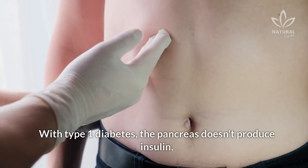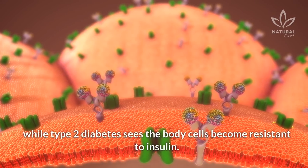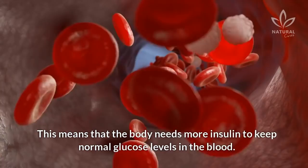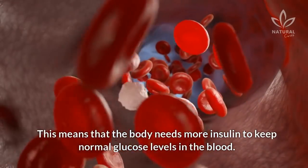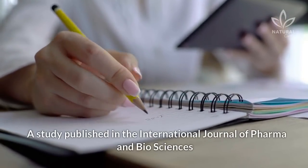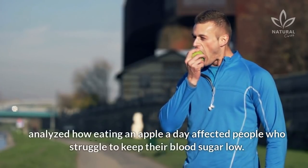With type 1 diabetes, the pancreas doesn't produce insulin, while type 2 diabetes sees the body cells become resistant to insulin. This means that the body needs more insulin to keep normal glucose levels in the blood. A study published in the International Journal of Pharma and Biosciences analyzed how eating an apple a day affected people who struggle to keep their blood sugar low.